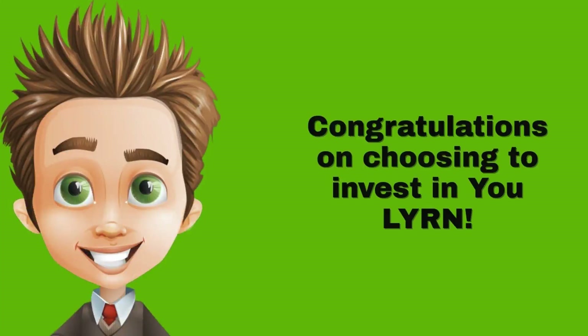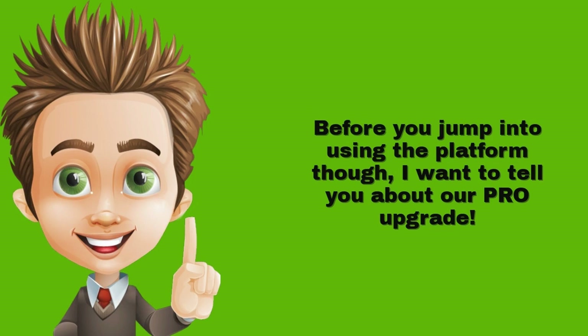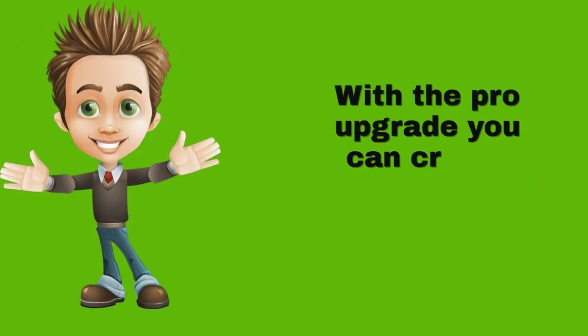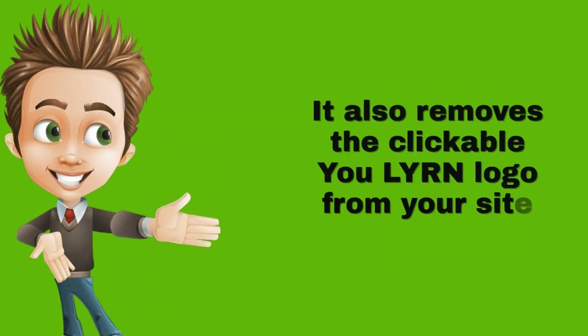Congratulations on choosing to invest in YouLYRN. Before you jump into using the platform though, I want to tell you about our Pro Upgrade. With the Pro Upgrade, you can create unlimited membership sites. It also removes the clickable YouLYRN logo from your site sales pages.